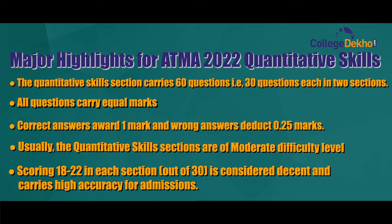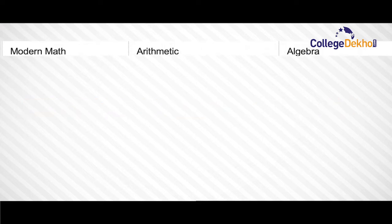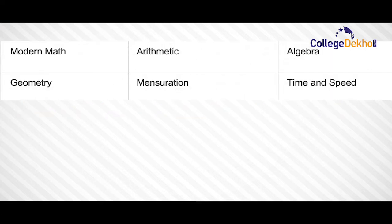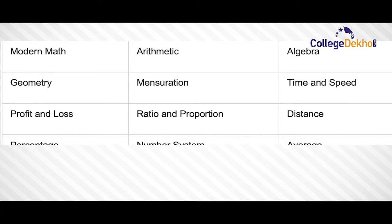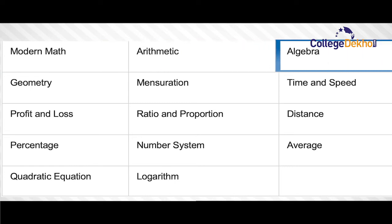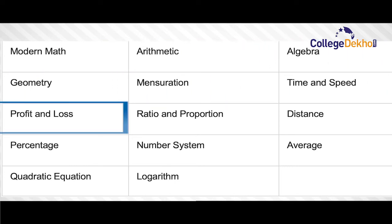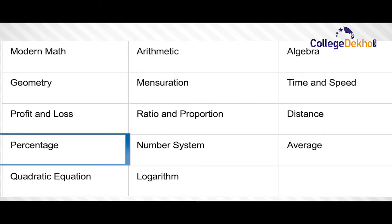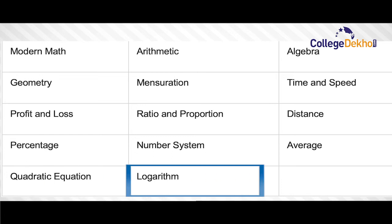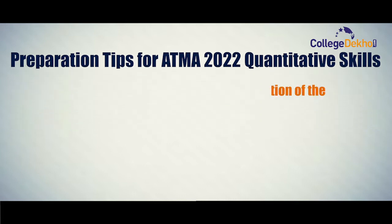The list of topics to be covered under the quantitative skills section for ATMA 2022 are: modern math, arithmetic, algebra, geometry, mensuration, time and speed, profit and loss, ratio and proportion, distance, percentage, number system, average, quadratic equation, and logarithm.